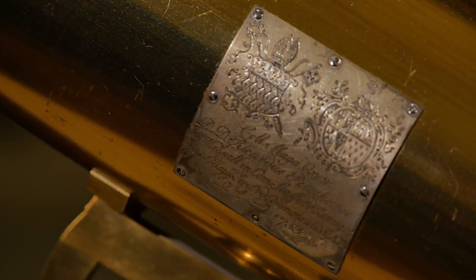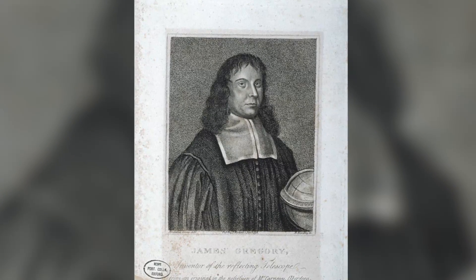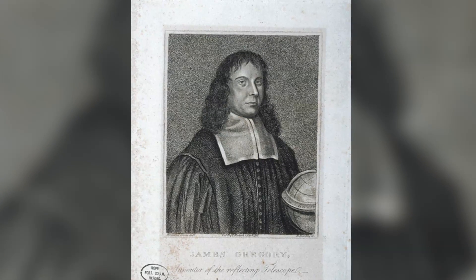This particular instrument is known as the Gregorian Type Reflecting Telescope, named after James Gregory, a Scottish mathematician and astronomer, who designed the original in 1663.